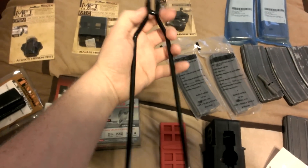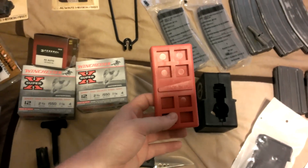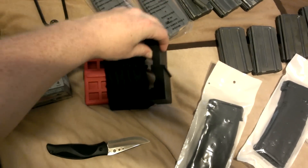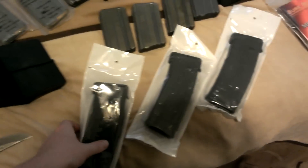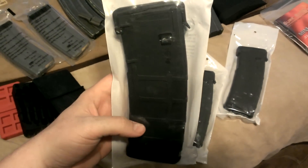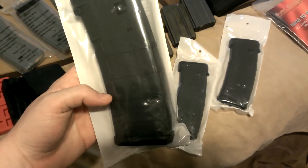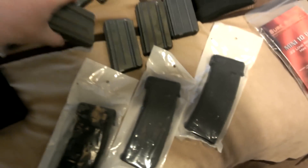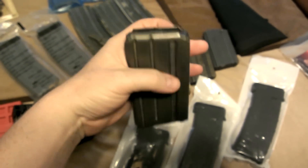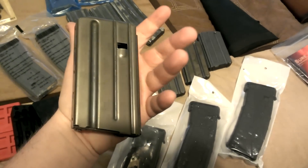I got a forward end removal tool from the same guy I got the lower parts kit from, along with the magazine well block and the upper vise block. I picked up three PMAGs — never seen them in this packaging before. I could have gotten more but they were $35 a piece. I also got four Colt 20-rounders in really nice shape, look almost new, at $17 a piece.